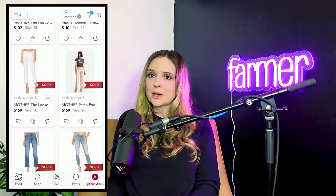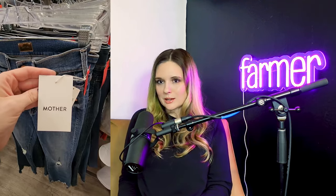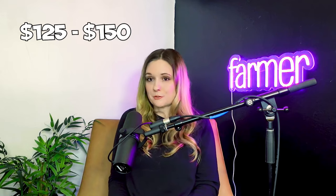I didn't end up finding much over here except these Mother jeans, which were marked at $50. You're probably thinking that's totally crazy, but I have a lot of experience selling Mother — they're literally my number one selling brand. People often look to the secondhand market to buy them at a discount because they retail for close to $300. These are new with tags, and with my 25% off coupon the cost came down to $37.50. I think they'll easily sell for $125 to $150.